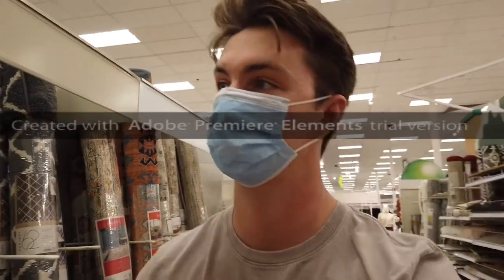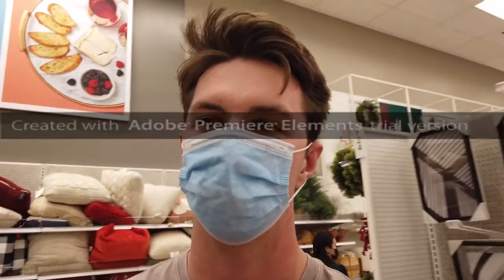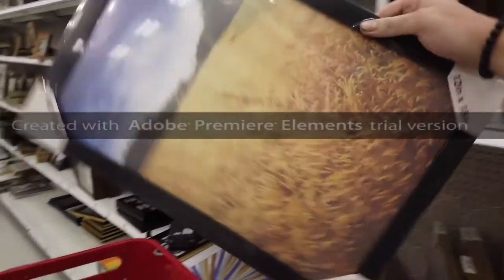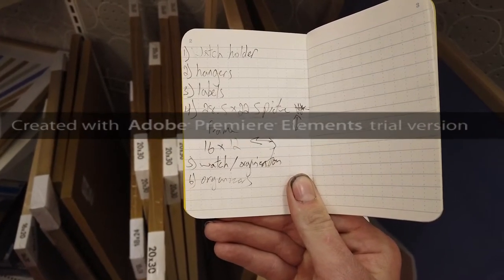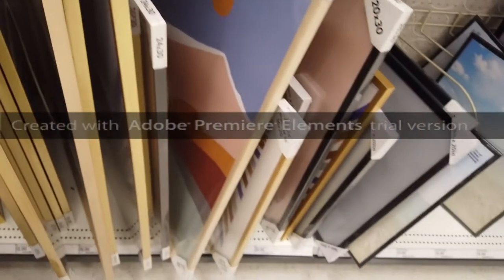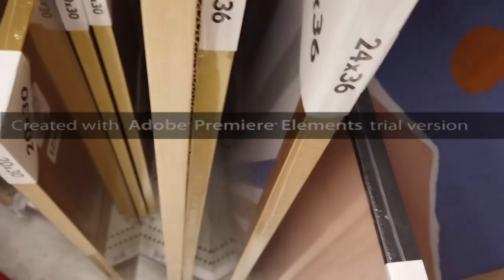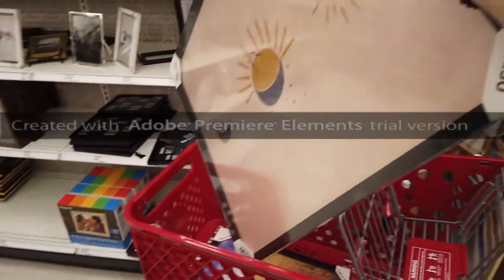Damn, 65 bucks? No way. Just gonna pick the first frame that's the right size — that's how we roll, baby. I need 28.5 by 22.5 — 28 by 22. So 24 will fit, and 28.5 — yeah, it'll fit. Boom.